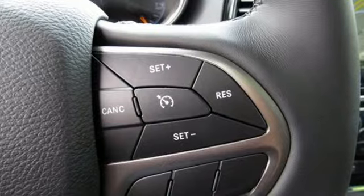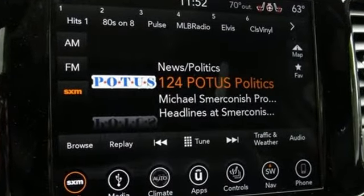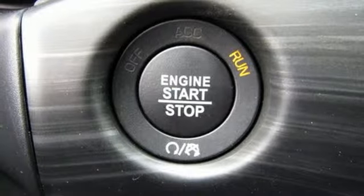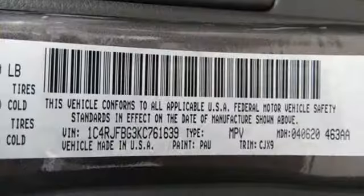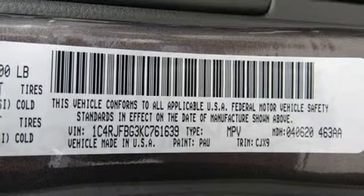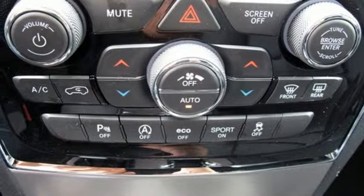Streaming audio, power heated mirrors, front heated leather bucket seats, configurable instrument gauges, doors and push button start proximity key, dual zone climate control, automatic transmission, power sliding and tilting sunroof, electronic shift on the fly, and V6 engine.